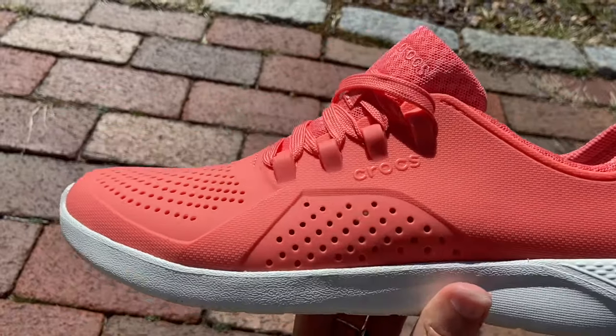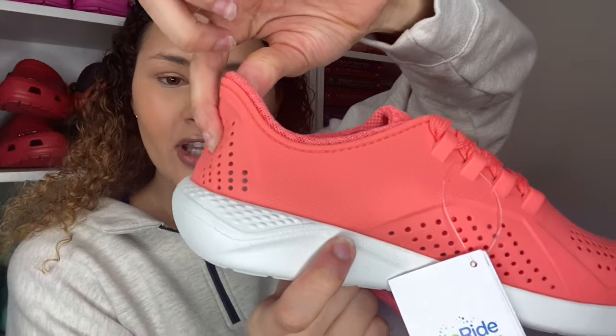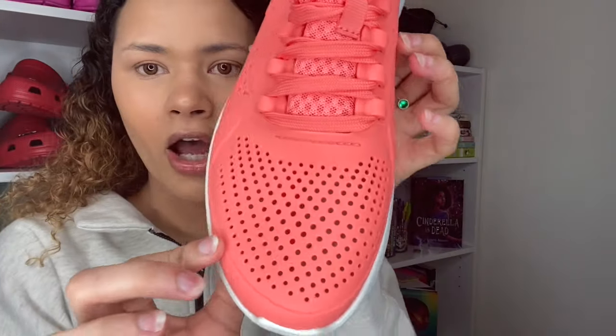The first thing I notice is that they are very lightweight. The material is way different than I'm used to — it's more of a silicone-y, bouncy but soft material. The sneaker itself is pretty flexible. There are breathing holes in the back, on both sides, and on the top — which is almost like a classic Croc thing, since all Crocs have breathing holes throughout, so it's not surprising the sneakers have them too.